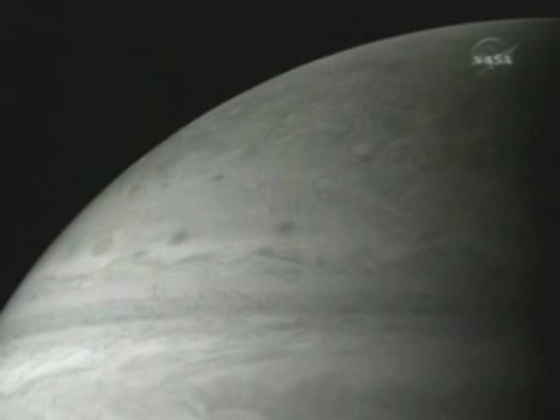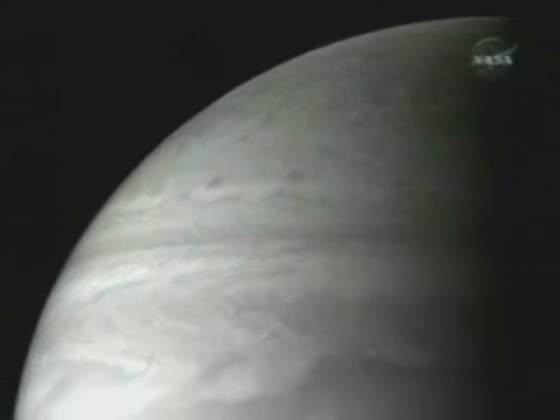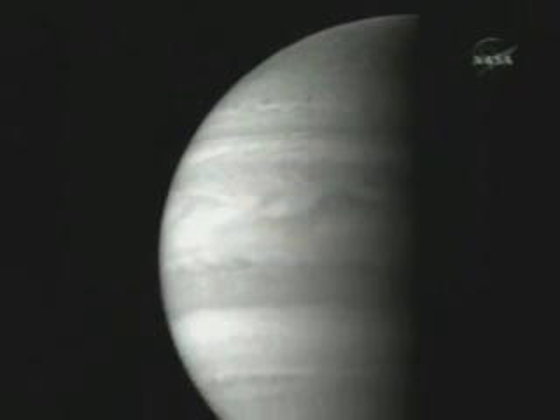As we go to the north, we actually see the north temperate belt — that little thin strip going across. The northern polar region looks more mottled. There's not as much activity in the northern region of Jupiter.